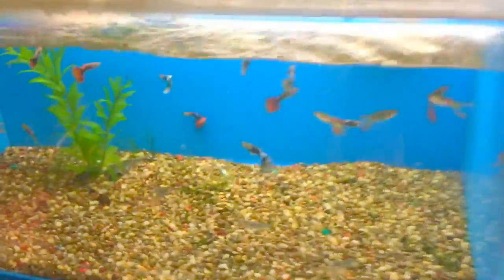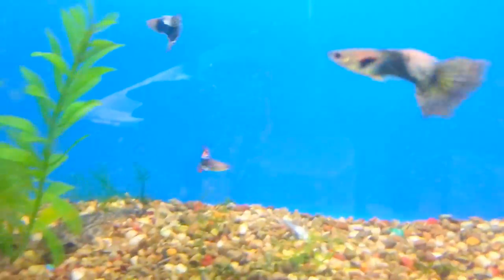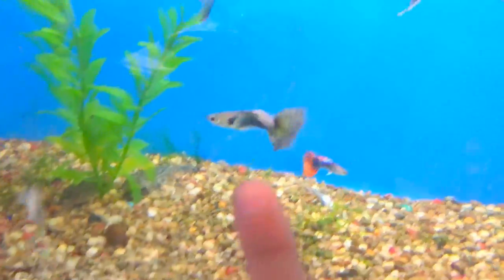Hey guys, so right now I'm looking at the duckies. That black and white one looks really cool. I'm looking for things that I'm going to put in my fish tank right now. I'm probably going to get a quarter like that, a coat cap.